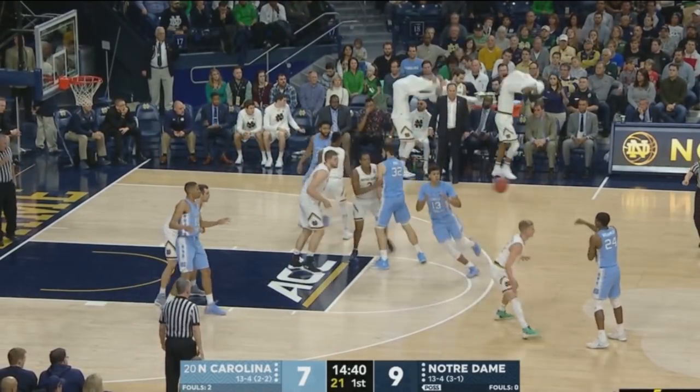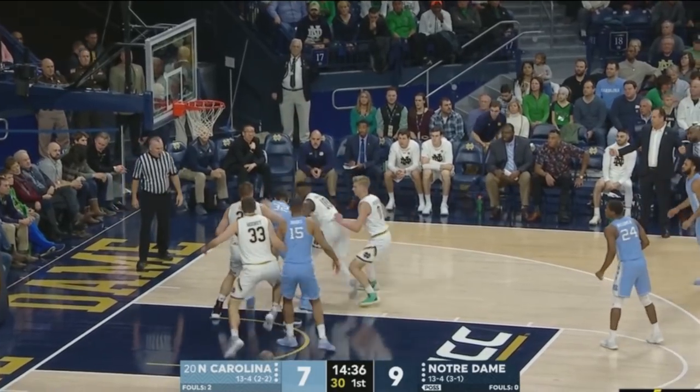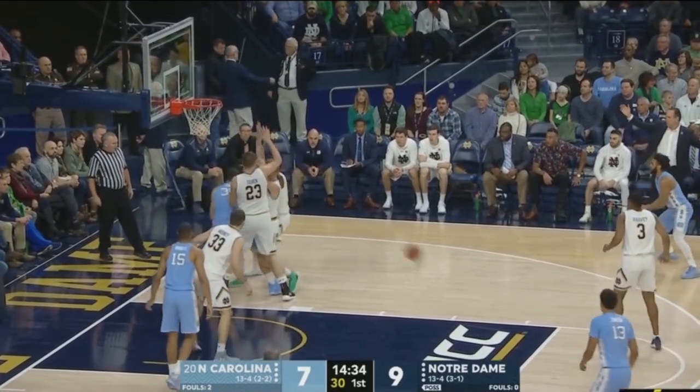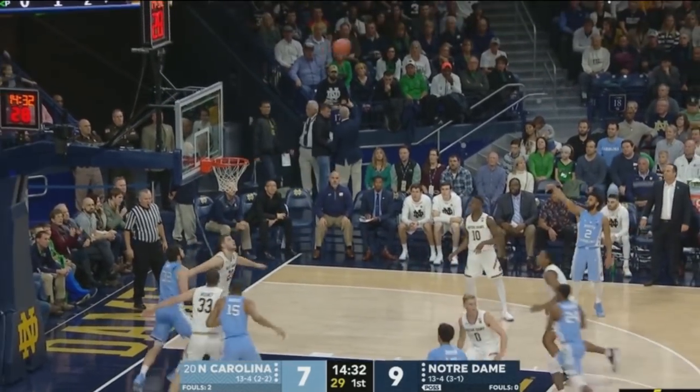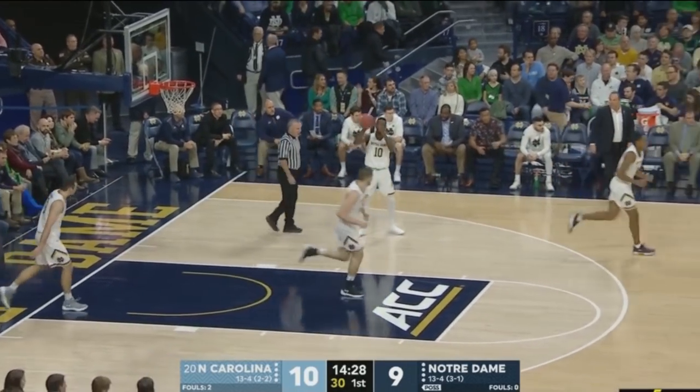Now to Kenny Williams, deep on the top left, to a cutting Johnson at the free throw line. His jump shot off the mark. May fumbled around the rebound, has it on the baseline, saves it out to Barry for a three. Yes! May had three Irish players around him.